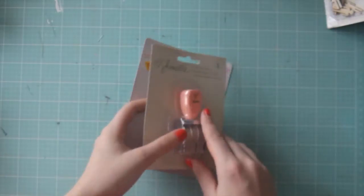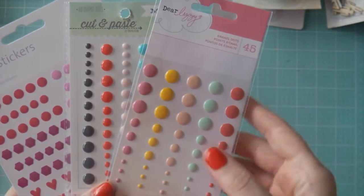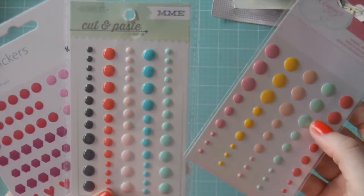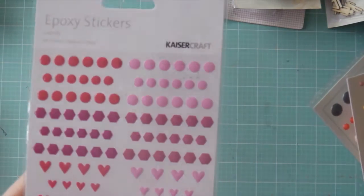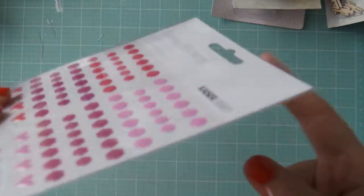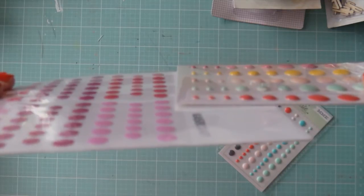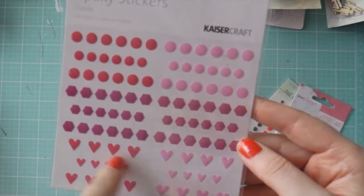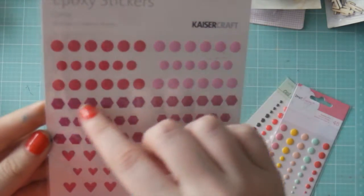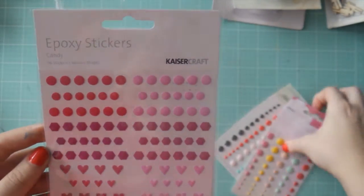Next up, I got some enamel dots of course. I got some from Dear Lizzie, some from My Mind's Eye — these are just my colors, I couldn't not buy those — and then Kaiser Craft also do these epoxy stickers which are a lot thinner. They're quite thin compared to regular enamel dots, but they had a lot of different colors and shapes available. I like this one because of the hearts, and these hexagons will be a nice little challenge to use — those are my new enamel dots.